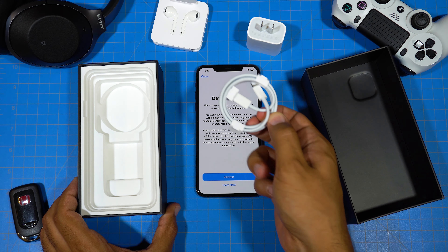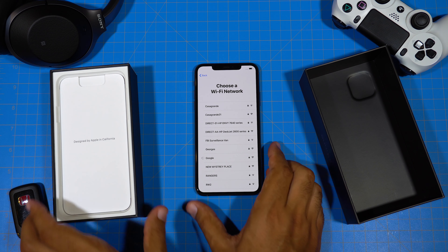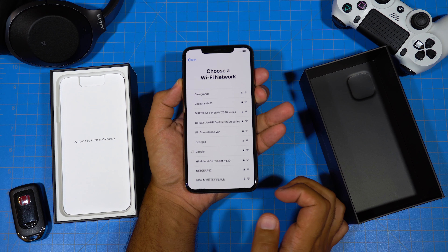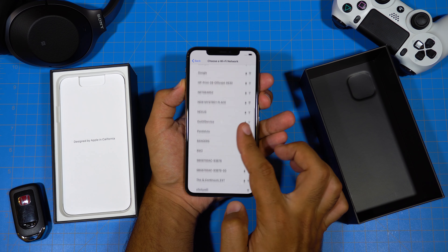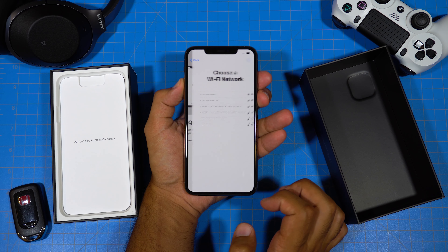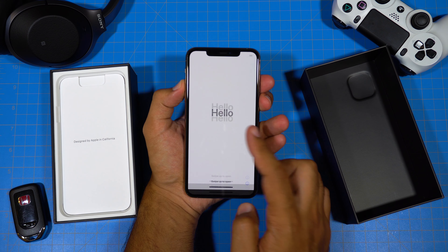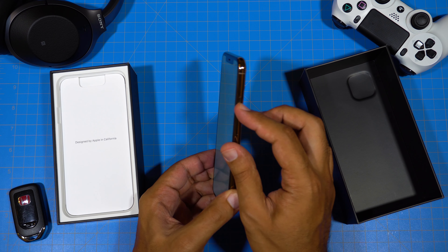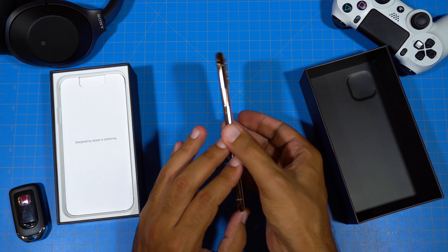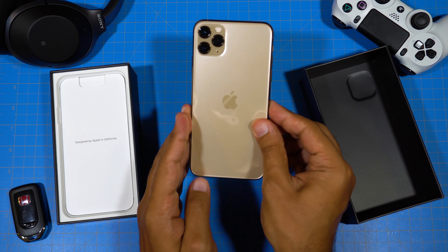I guess we do need the papers this time. The phone feels really hefty and solid in the hands, but also very fragile — one drop and this thing is probably done.